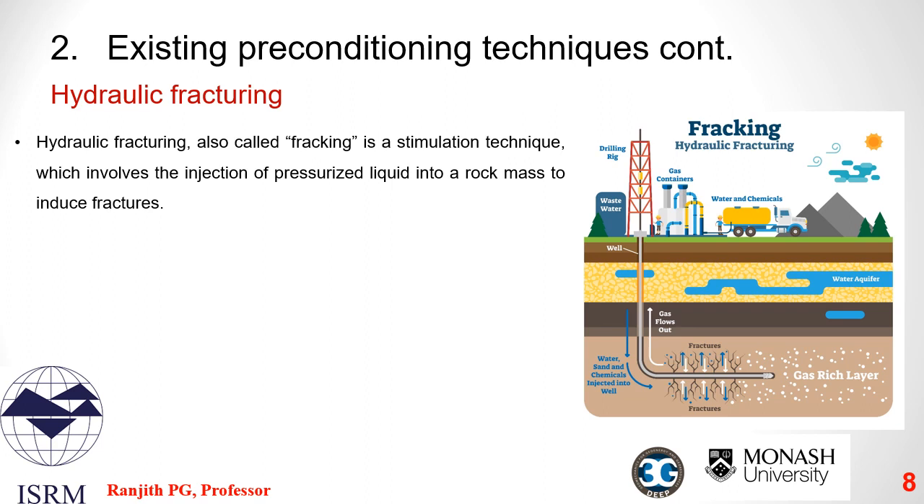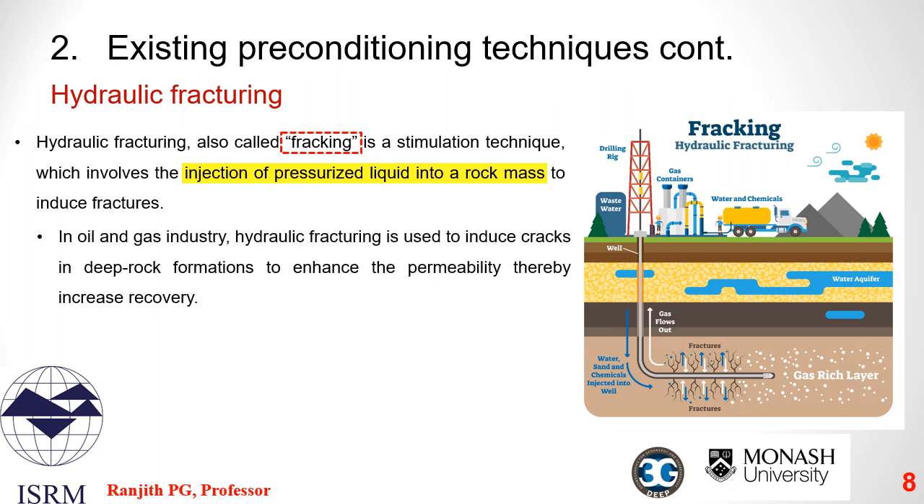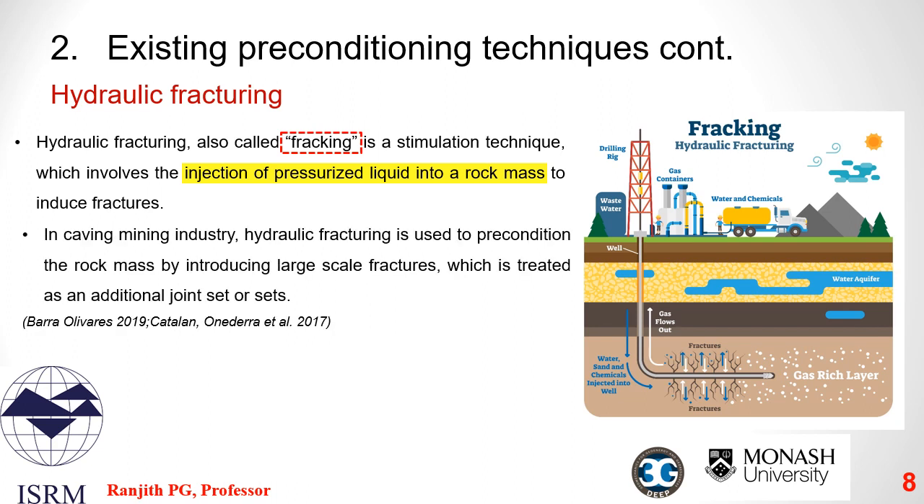The second preconditioning technique is hydrofracturing, or better known as fracking. In this method, fractures are created by injecting pressurized liquid into a rock mass through a pre-drilled borehole. A fracture is created in the rock fabric when the fluid injection pressure exceeds the effective strength of the rock mass. In the oil and gas industry, fracking is commonly used to induce cracks in deep rock formations to enhance permeability, thereby increasing the efficiency of recovery. In the caving mining industry, fracking is used to precondition the rock mass by introducing large-scale fractures treated as additional joint sets.